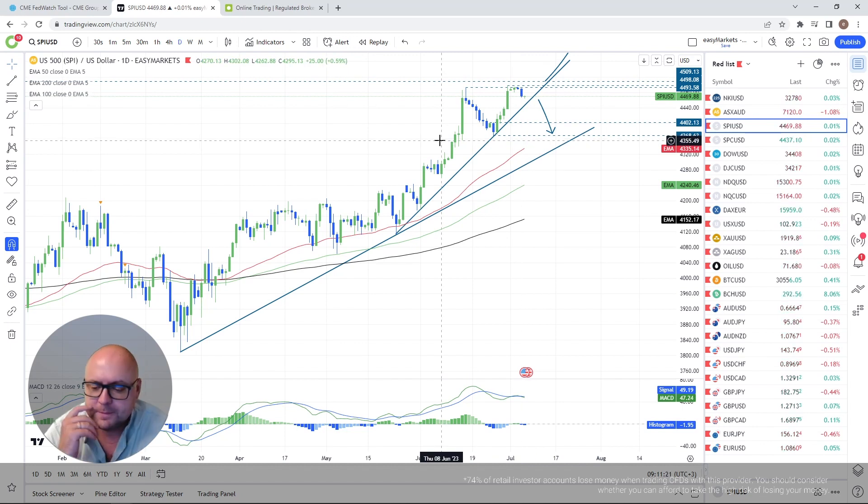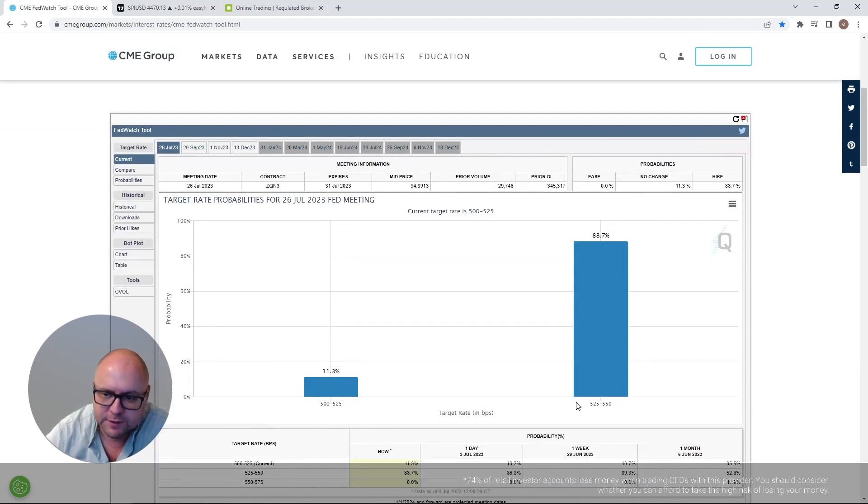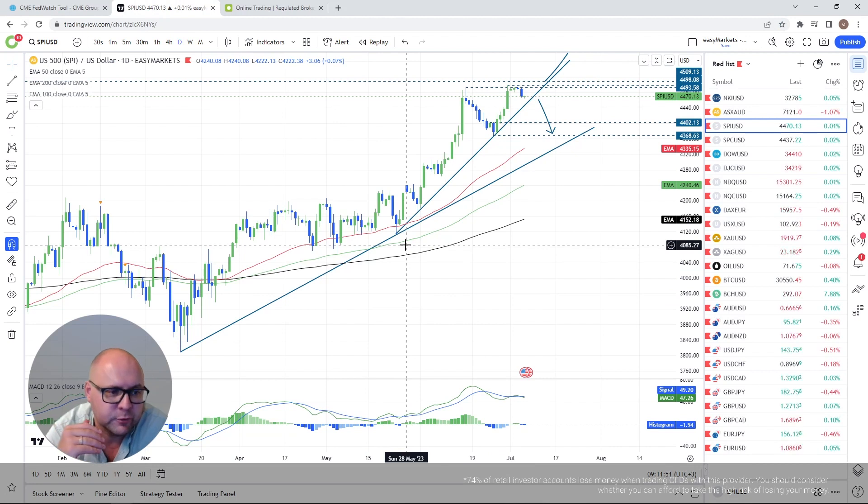I talked about this at the beginning of the month — the market is already adjusting to the fact that we will get a rate hike during the July meeting. The probability is already at 88.7% for a 25 basis point increase. So whenever we get headlines about that, yes we get a negative reaction, but actually everybody knows this is going to happen and everybody's already adjusting to it. We might still see some more upside at some point.